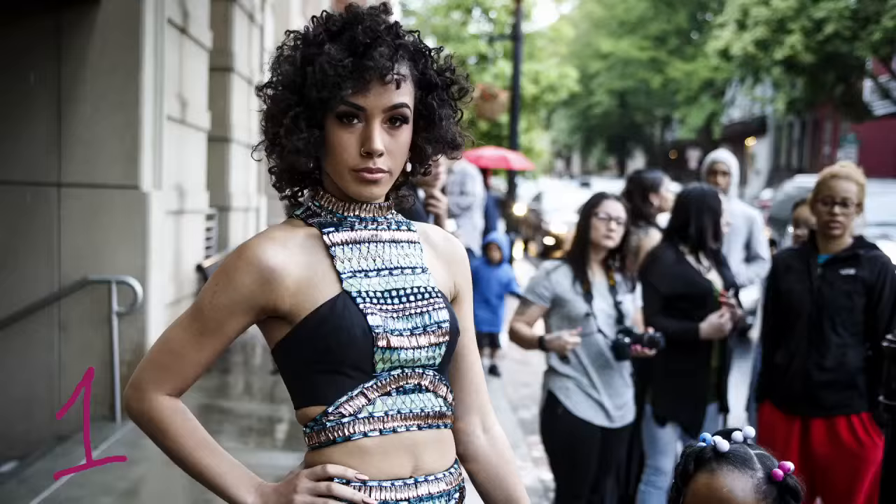And our number 1 favorite look from the J.P. McCaskey Prom goes to this fierce outfit, which is definitely wearable art.